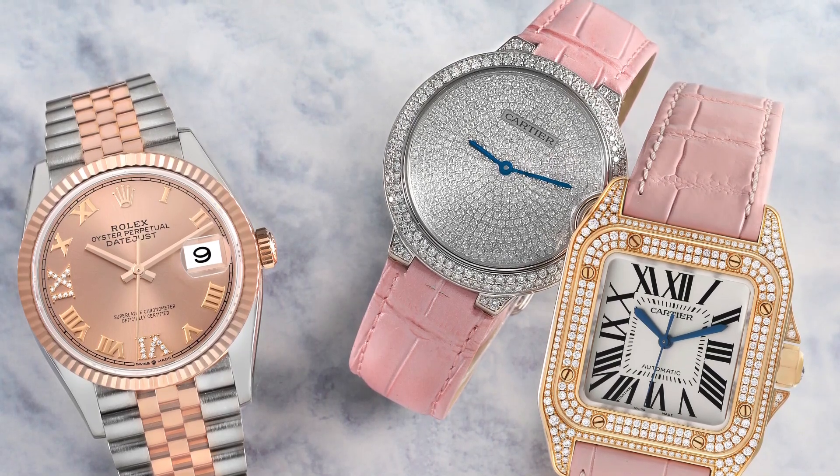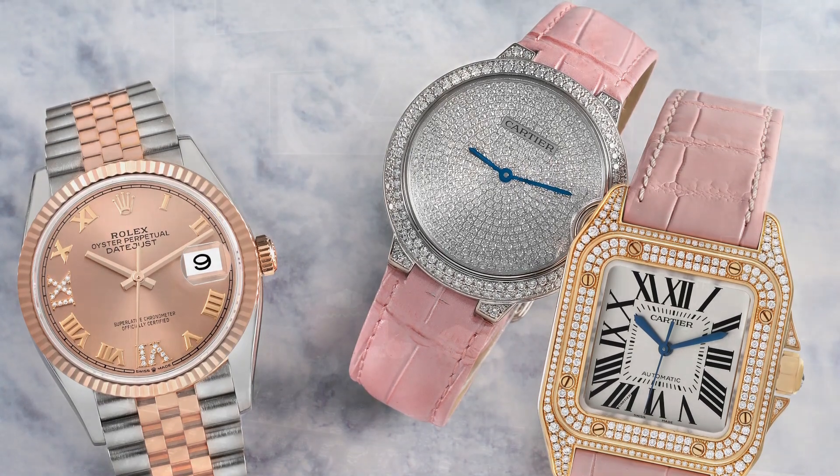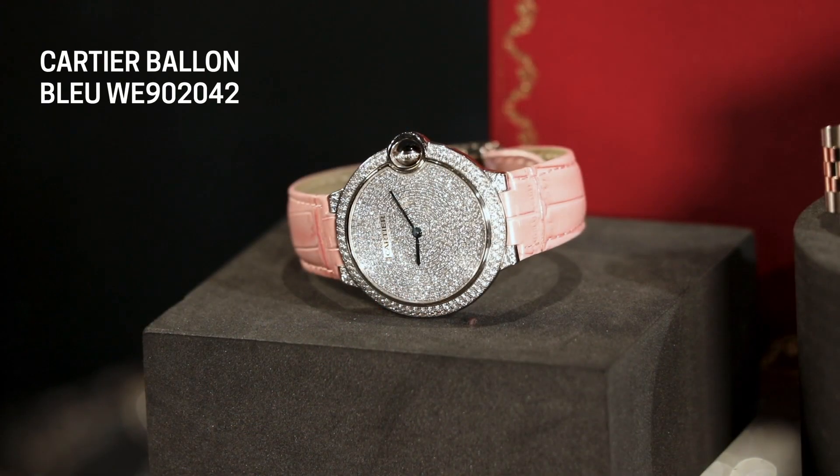Some of you guys tell me she may not be a watch girl. Maybe she's not a watch girl because she doesn't have a watch worth wearing every day — so we're going to make her a watch girl. I want to show you these beautiful, really stunning timepieces.